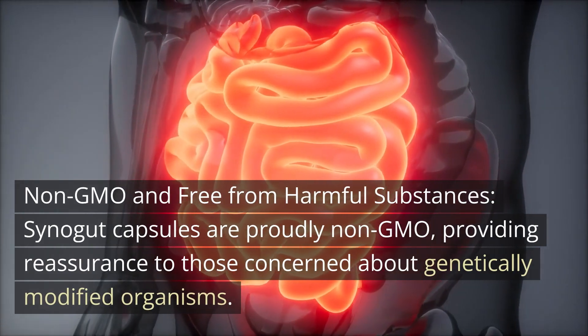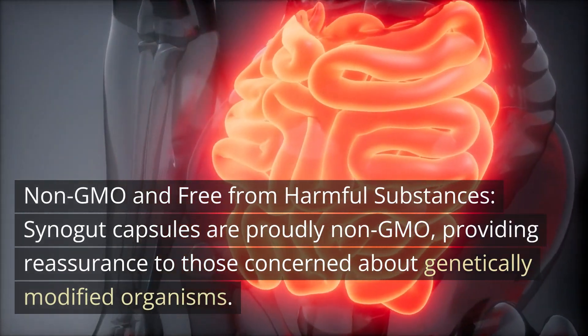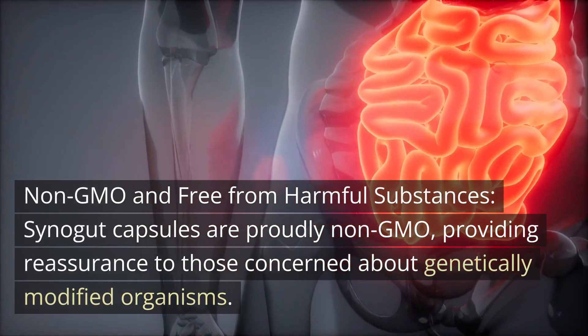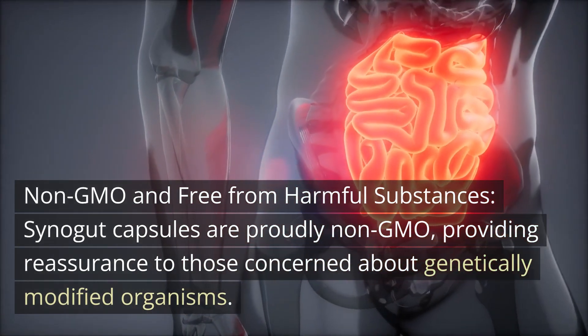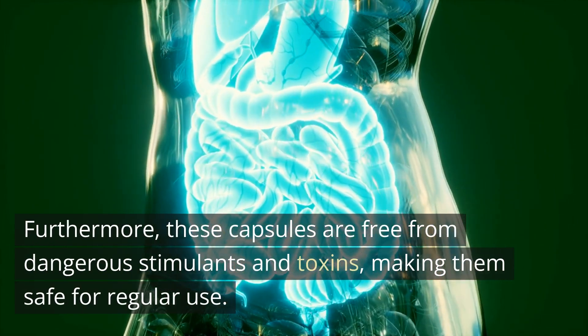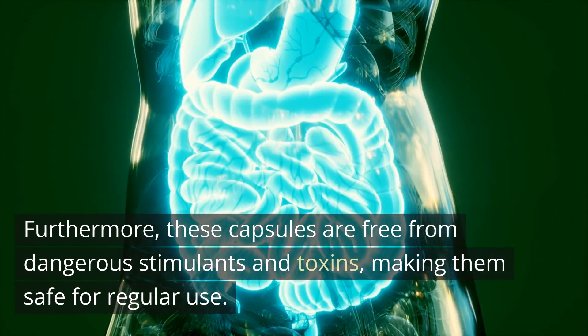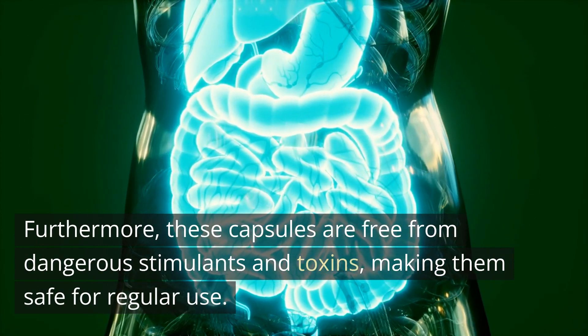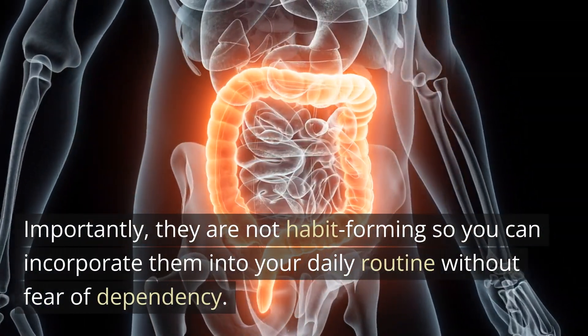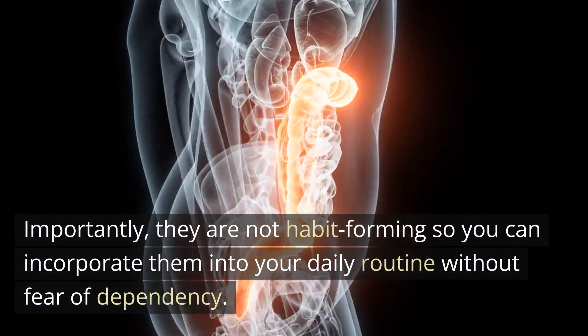Non-GMO and free from harmful substances. Cynogut capsules are proudly non-GMO, providing reassurance to those concerned about genetically modified organisms. Furthermore, these capsules are free from dangerous stimulants and toxins, making them safe for regular use. Importantly, they are not habit-forming, so you can incorporate them into your daily routine without fear of dependency.